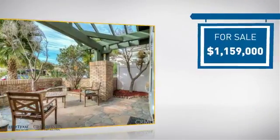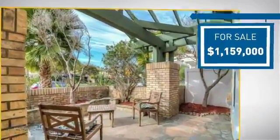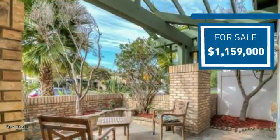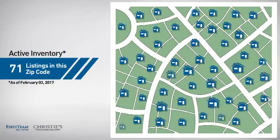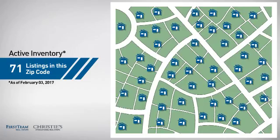Currently listed at just under 1.2 million dollars, it offers an excellent value for the area. Wondering how it stacks up against the competition? There are now just over 70 homes on the market within this zip code.